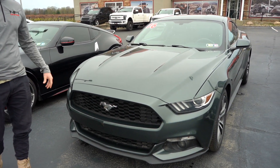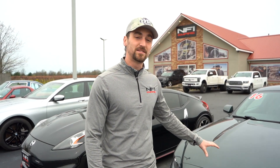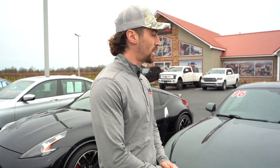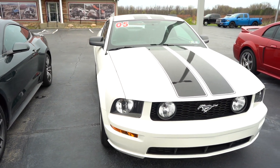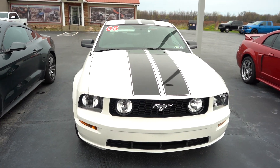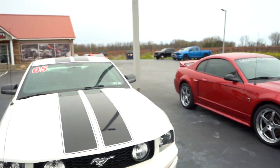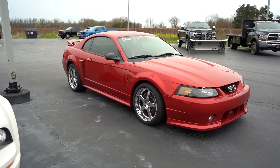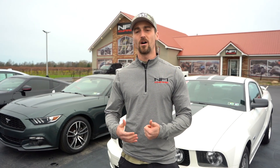right now we've got the '16 Mustang EcoBoost here in this beautiful metallic green guard — really cool color. As we go back in time, we've got an '05 GT here with these awesome stripes. This thing's only got 5,000 miles on it. And even cooler, this '01 is a supercharged Roush. But there will be many, many more cool cars here this Saturday, May 7th at our kickoff car show.